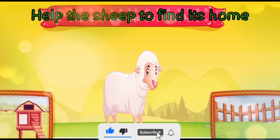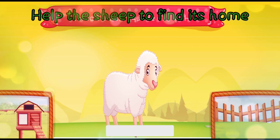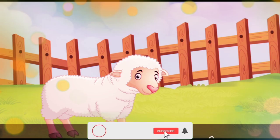Help the sheep to find its home. In the coop or in the pen? The sheep lives in the pen.